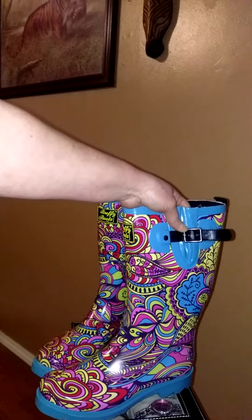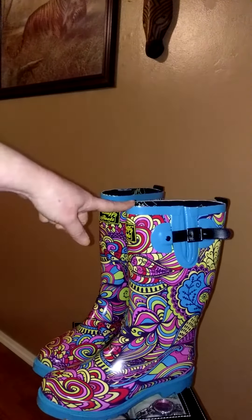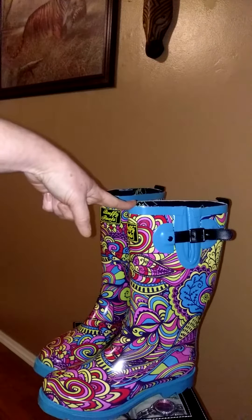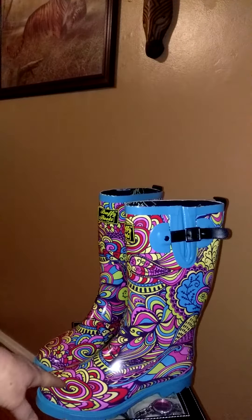You can fasten it as loose or as tight as you like. Buffy Boots are very well known for their water or rain boots. These are waterproof.